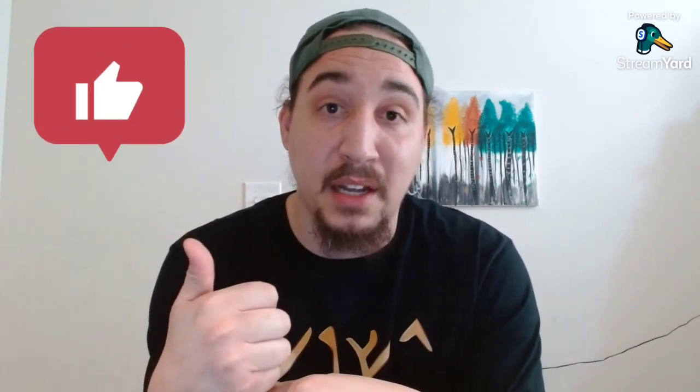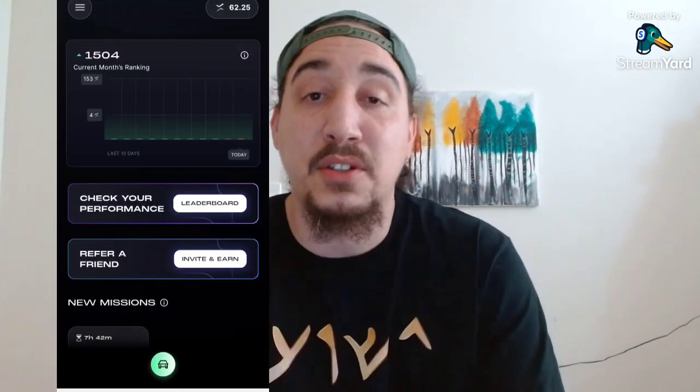First I want to go ahead and show you guys how the app actually works, and then we can go into more detail about the company and the problem that it's trying to solve, as well as all the information we know about the token, NFTs, and some additional information. Make sure you hit that like button, and let's get right into it.